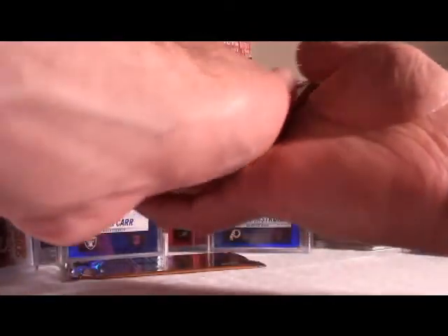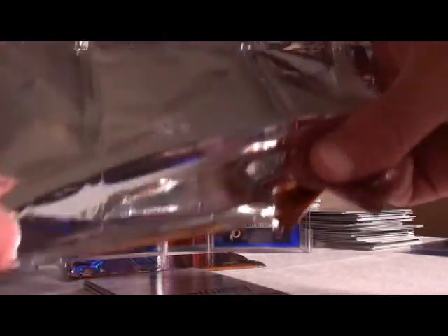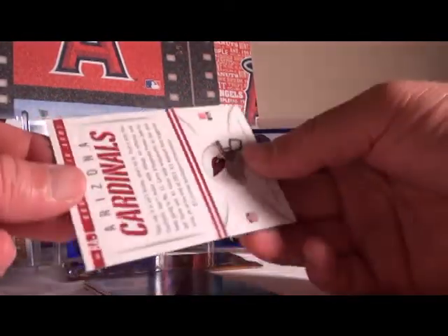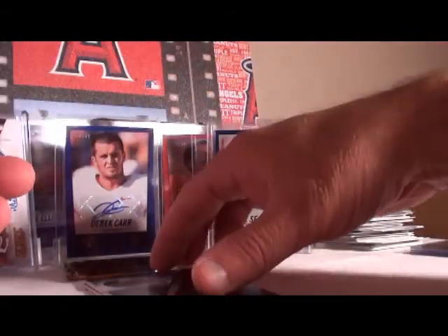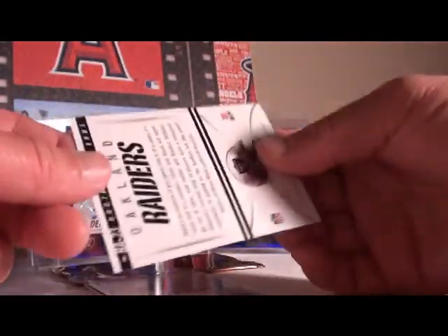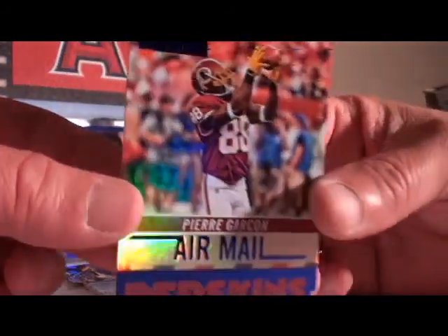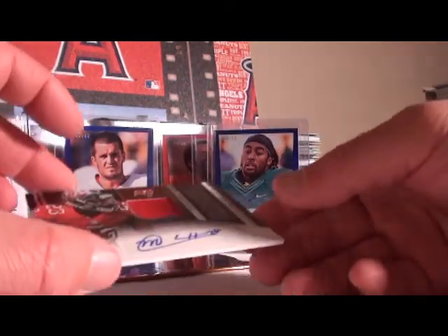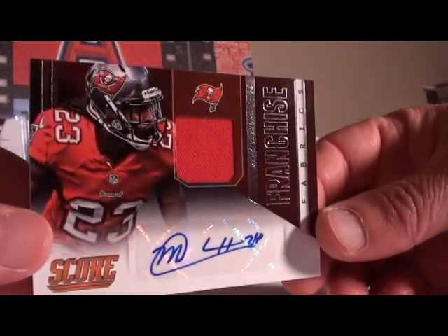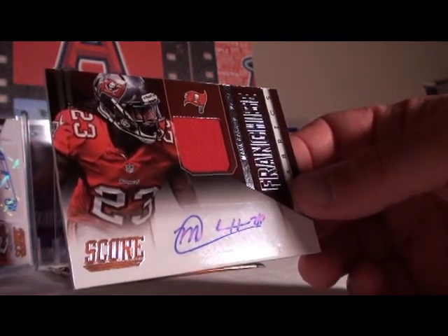Auto relic — I can see a number on that auto relic under gold. Brothers in Arms, not numbered. Franchise Colin Newton, not numbered. Oakland Raiders Brothers in Arms, not numbered. Air Mail Pierre Garçon, not numbered. Tampa Bay — same guy, Mark Barron — this one is not gold, not numbered. Mark Barron, Tampa Bay, the second auto relic in a row.